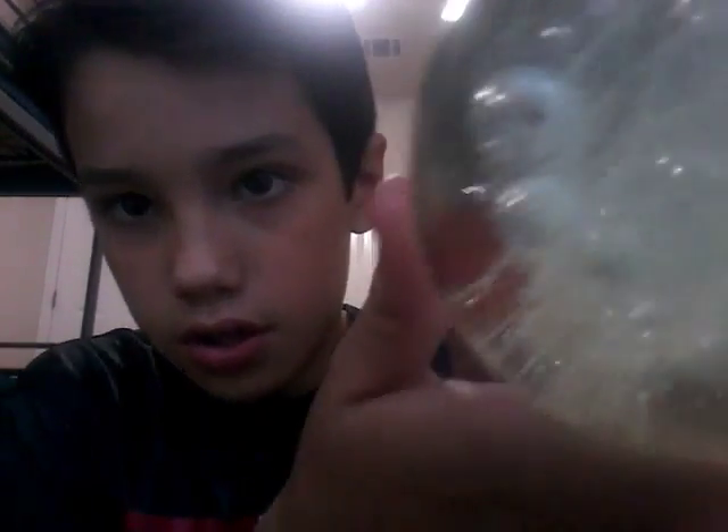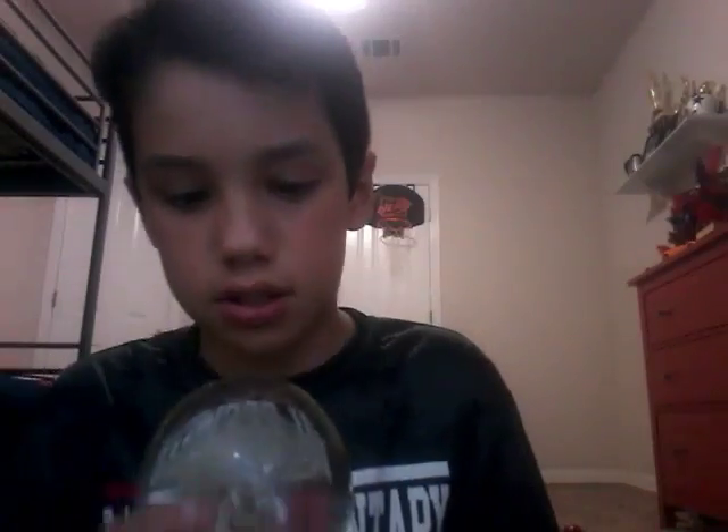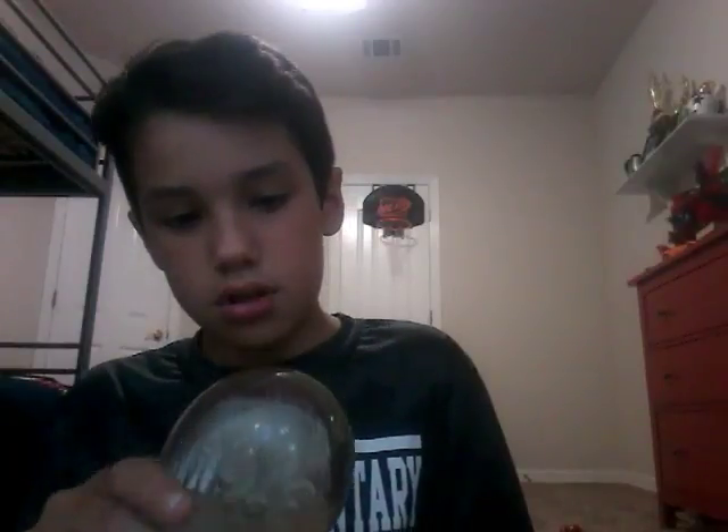You can see the tentacles on it — there's the jellyfish, you can see all the tentacles. I just wanted to show you guys because I figured people would like it.